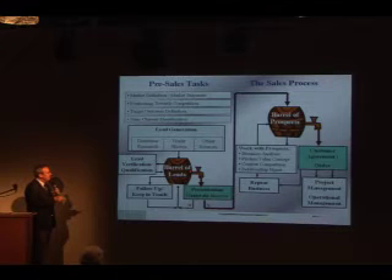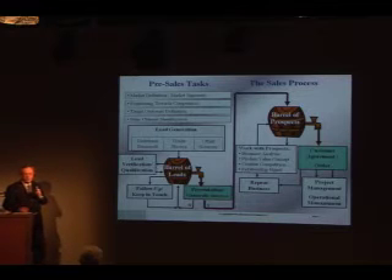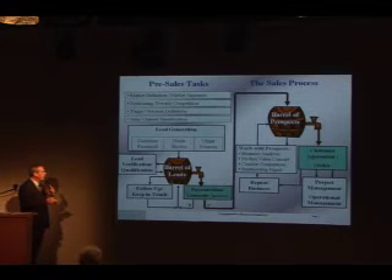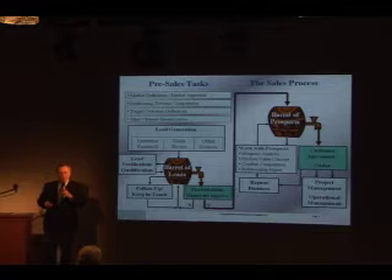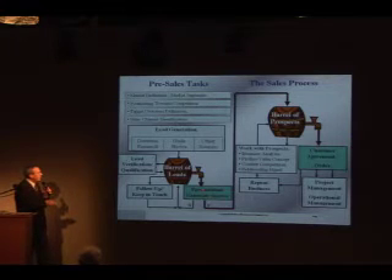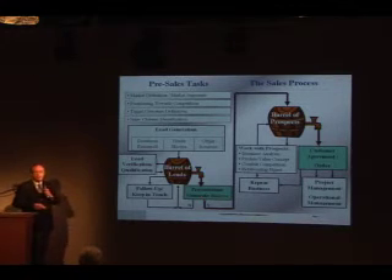In most companies, the third process — scheduling meetings with leads in order to give a presentation — is typically the first point where the sales department gets involved. This presentation can end with two outcomes. Sometimes, if the lead is not interested, the lead goes back into the barrel of leads, because it doesn't mean the lead will never be interested. In case the lead is interested, it is moved into the barrel of prospects, and that's where the sales process begins. The day when this happens is the starting day of the core sales process.